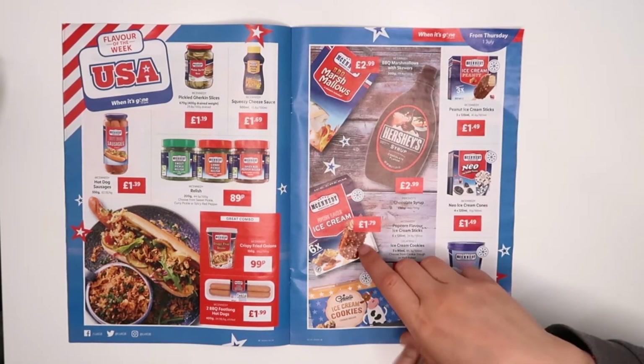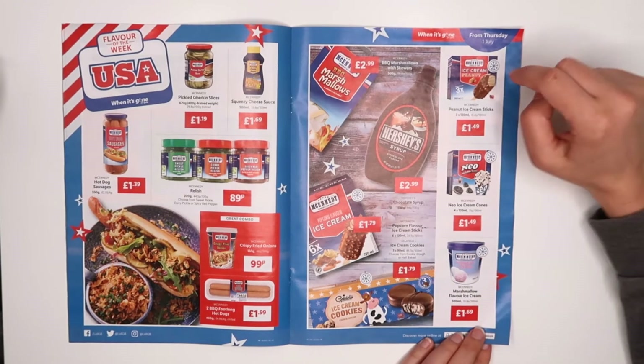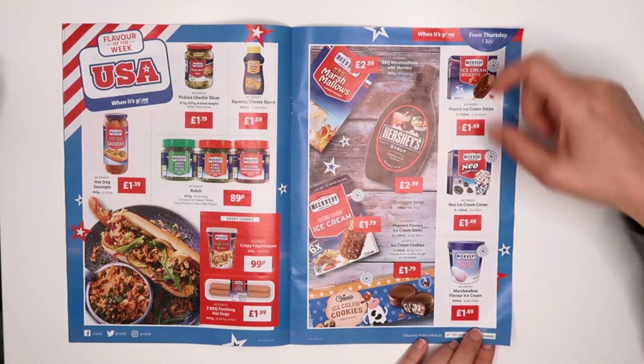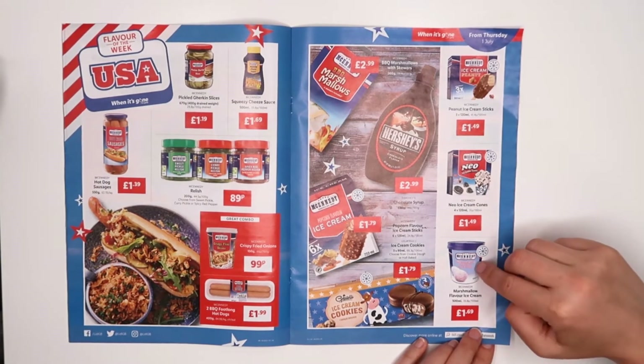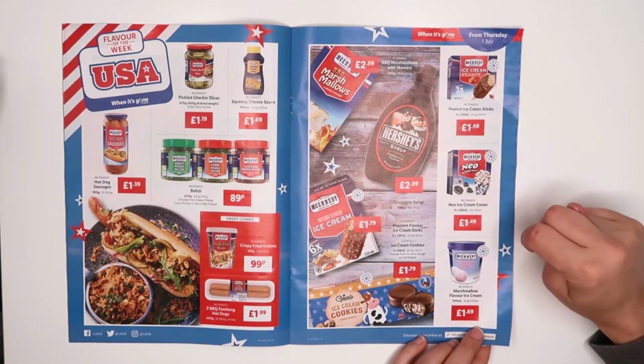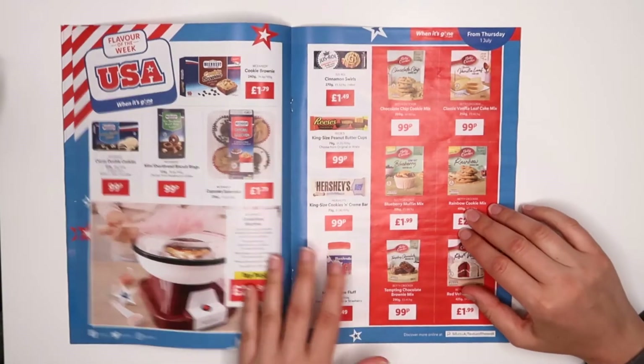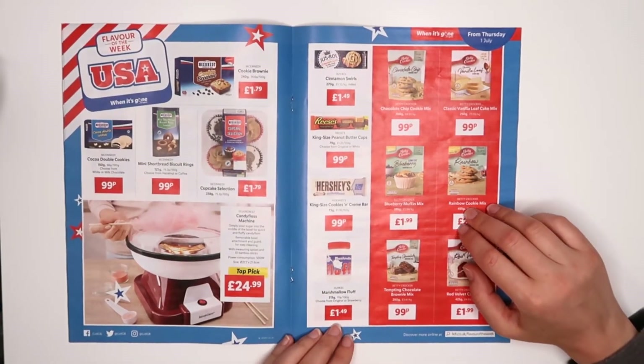Popcorn flavor ice cream — that looks quite interesting. And this one, peanut ice cream — probably going to taste like peanut butter or something. Marshmallow flavor ice cream as well — wow, you just want to buy them all, honestly. That looks really nice.